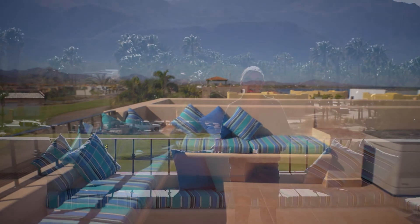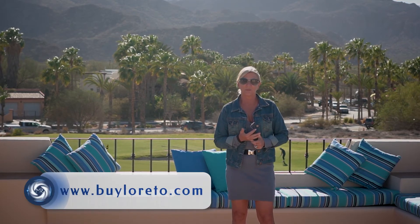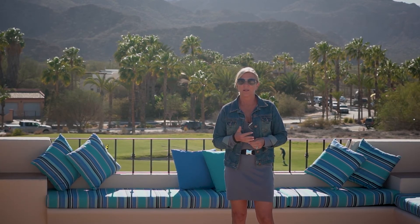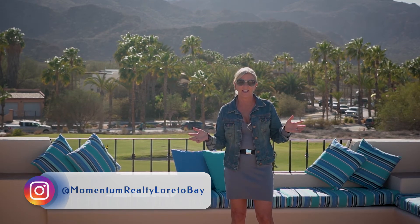My name is Tracy Collingridge. Thank you for following us. If you haven't already signed up for our newsletter, you can do that on our website at BuyLoretto.com. Also follow us on Instagram and Facebook. Thanks for watching us to the end and we'll see you next time.